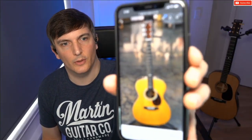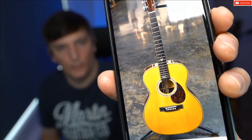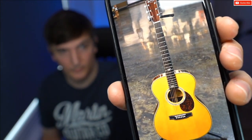Those guitars are extremely rare. I'll just show that to the camera. Yeah, there it is. I actually owned one of those. Wow, lucky you.